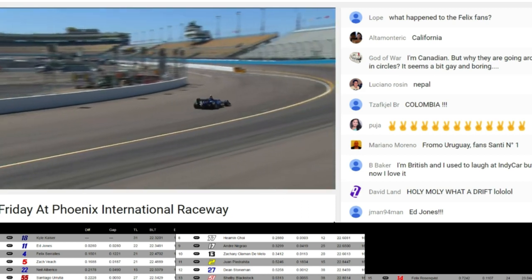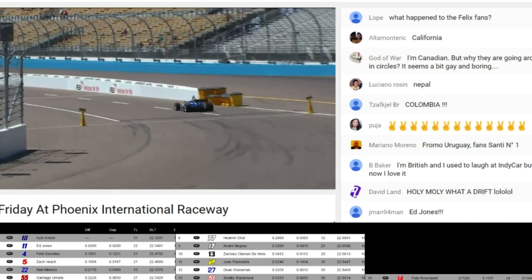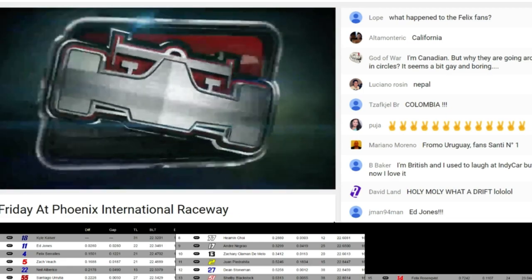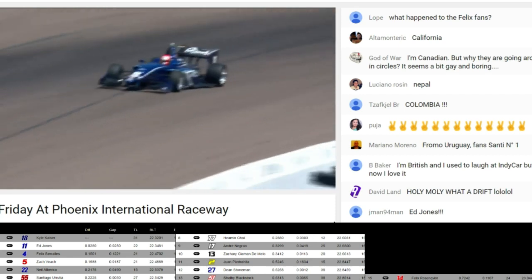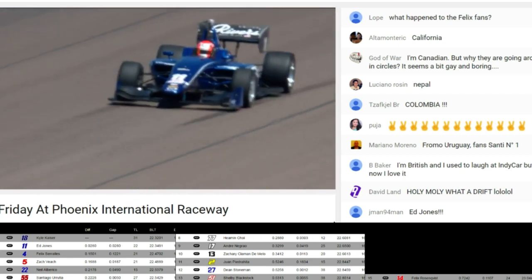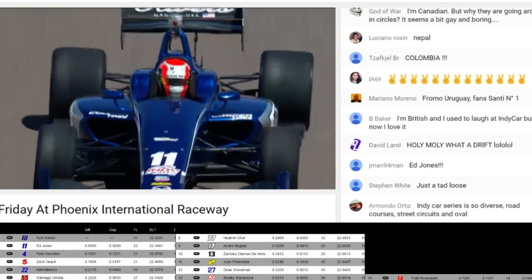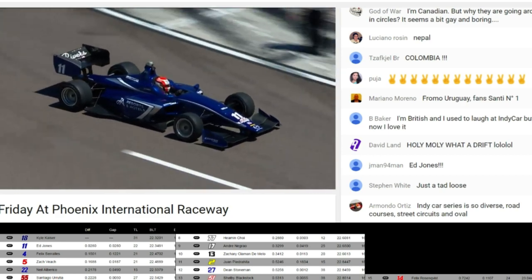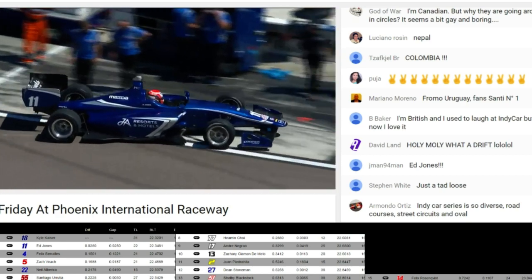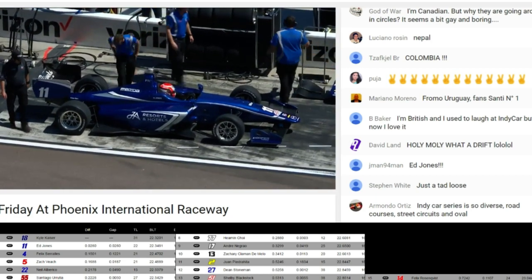He managed to keep it going. I've been watching the pit stall here of Felix Sorales — what a weekend, of course, for him in St. Petersburg, Florida, to start the Indy Lights season. He brings in that number four machine for Carlin Racing — what a fabulous opportunity for the young man from Puerto Rico. Before St. Petersburg, he had one win a year ago in his maiden voyage with Indy Lights, and that came at Milwaukee, a short oval.